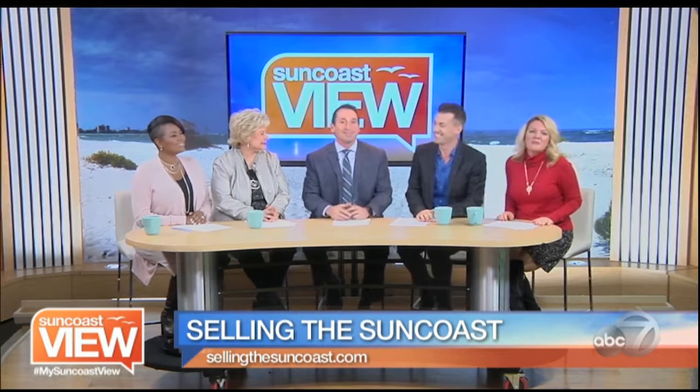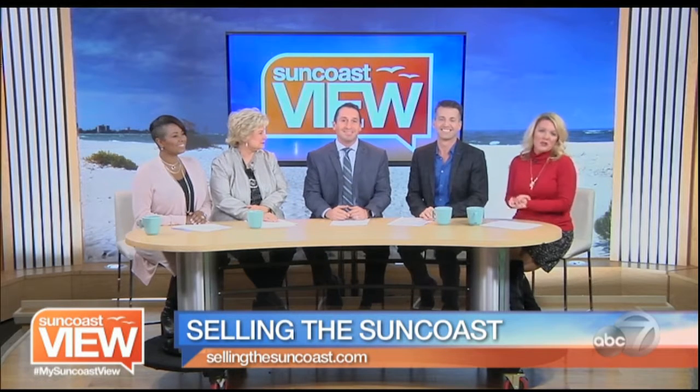Thank you so much, Andrew. To see more of these homes and many others, you can go to Andrew's website, sellingthesuncoast.com.